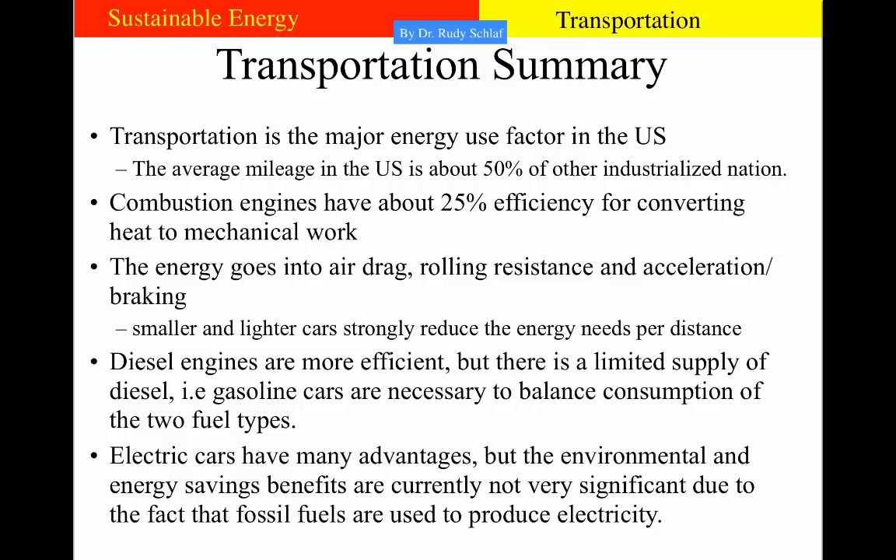Let's summarize part one of the transportation segment. Transportation is the major energy use factor in the US, and average US fuel mileage is about 50% that of other industrialized nations due to larger vehicles. Combustion engines have about 25% efficiency converting heat to mechanical work, which goes into air drag, rolling resistance, and acceleration and braking. Smaller and lighter cars would strongly reduce energy needs per distance. Diesel engines are more efficient but have limited supply relative to gasoline in a barrel of crude oil, necessitating both fuel types. Electric cars have many advantages, but environmental and energy savings benefits are not fully realized while fossil fuels dominate electricity generation. This concludes part one of the transportation segment.